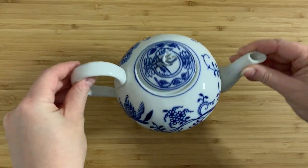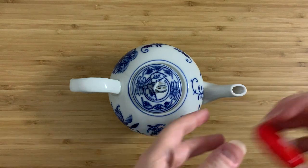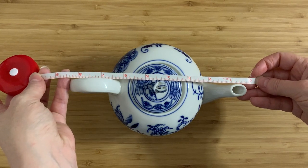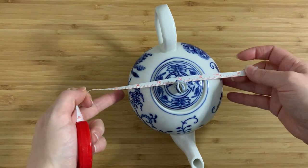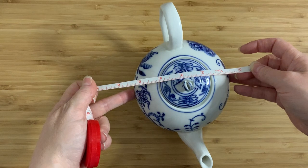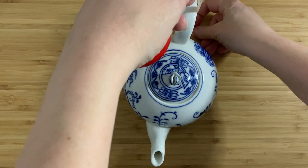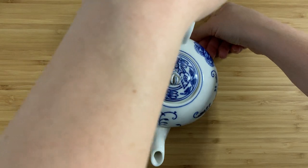Now if we are very careful, we can measure it up. That's about eight and a half inches all the way across the spout. And then if I'm careful I can measure this — let's say five inches across. And the highest point I think is here, so if I just get the tape and stick it there, it's about four and a half inches high.